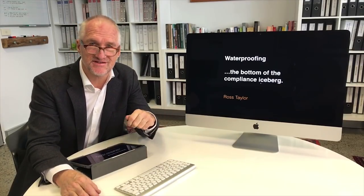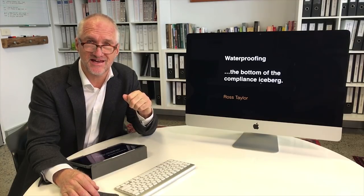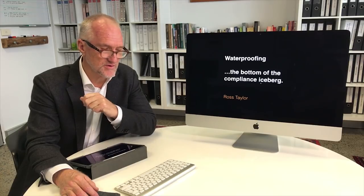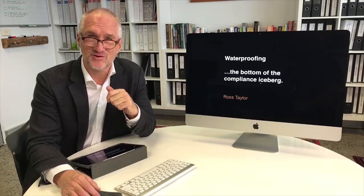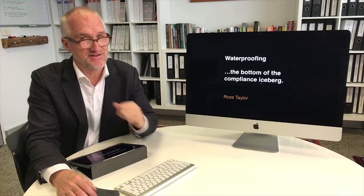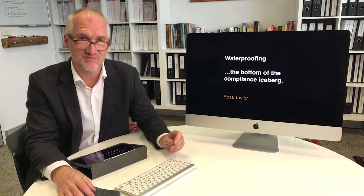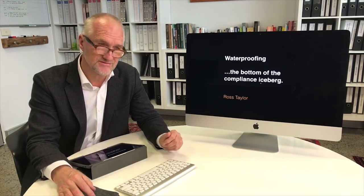It's a pleasure to be with you here this afternoon. Thank you for your patience, particularly for those who have hung in there attending the last lecture of this two-day summit. We're going live — or rather, this was pre-recorded because I'm in London at the moment. What we're going to be looking at is waterproofing, and the subject given to me by the organizers was waterproofing as the tip of the compliance iceberg. The more I looked at it, the more it occurred to me that it's actually more like the bottom of the iceberg.